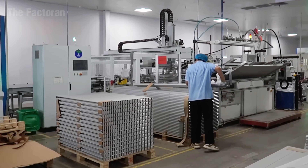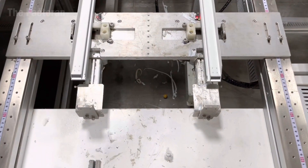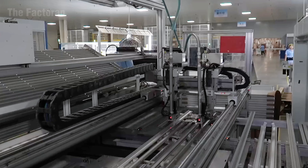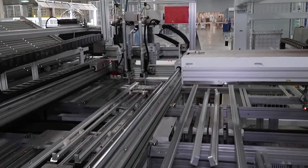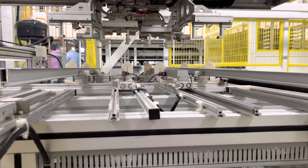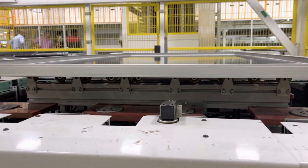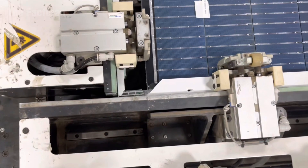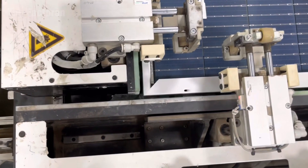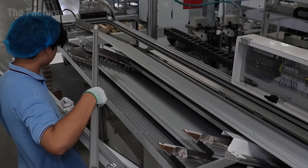Each joint is tested for strength and adhesion, ensuring that every module can endure transportation, stress, and installation impacts without deformation. When the frame is fully mounted, the process continues with the installation of the junction box on the back of the panel. Inside this compact component are protective diodes and copper connectors that channel the direct current generated by the solar cells to the external circuit. The junction box is sealed with moisture-resistant adhesive and pressed tightly against the surface, preventing dust or humidity from compromising the electrical flow.